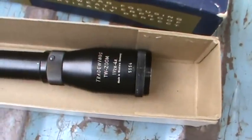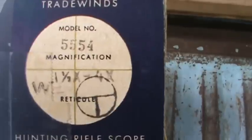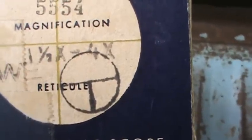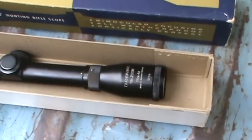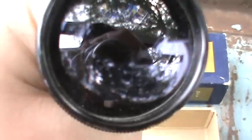There's the scope there. I'll show you the box here — it shows the model 5554 magnification. It's one and a half to four power, and there's the reticle. It's kind of like the line with just the post on the deal. They just always call it like the German reticle or something — I guess it's more or less more popular in Europe. Sort of like on the Russian scopes that have that kind of stuff. You can see it there.